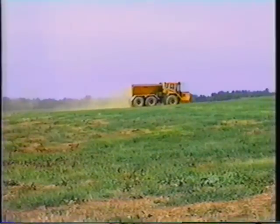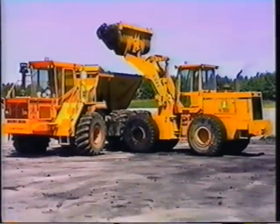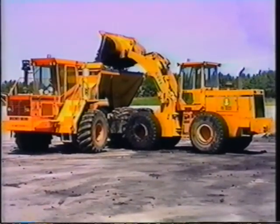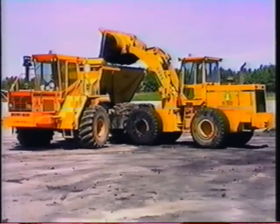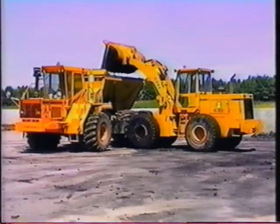The truck has a maximum road speed of 31 miles per hour in sixth gear. After being quickly reloaded, the truck is ready for another round. Fred's workers are spreading around 450 tons of biosolids per day, supplied by seven different wastewater treatment plants.